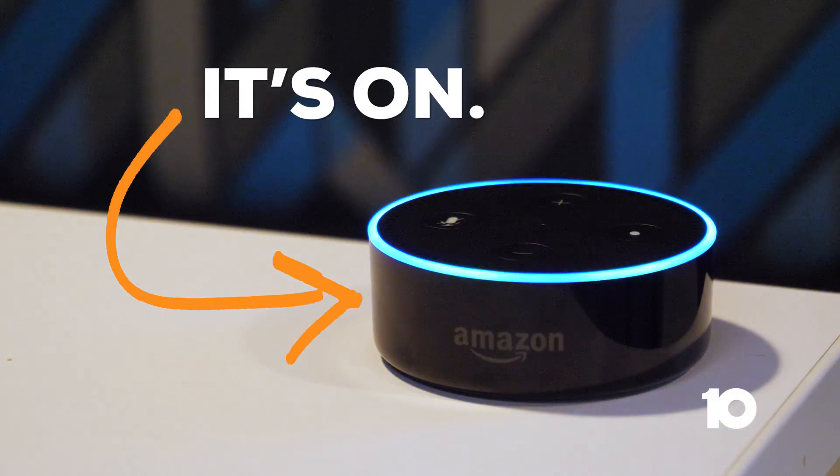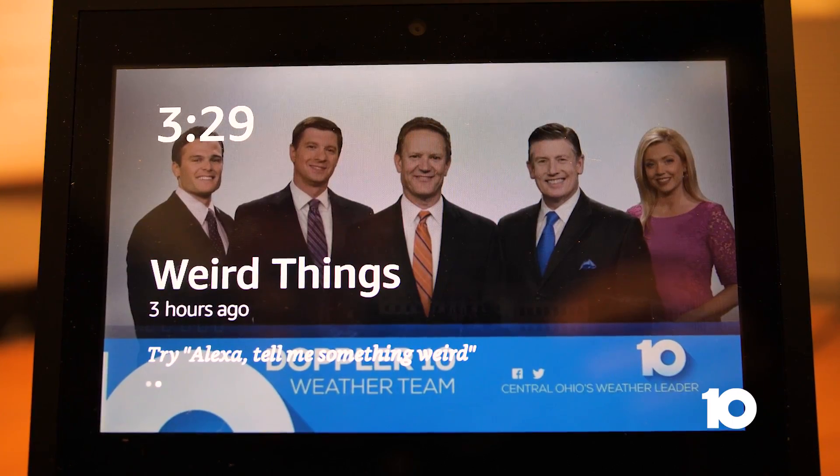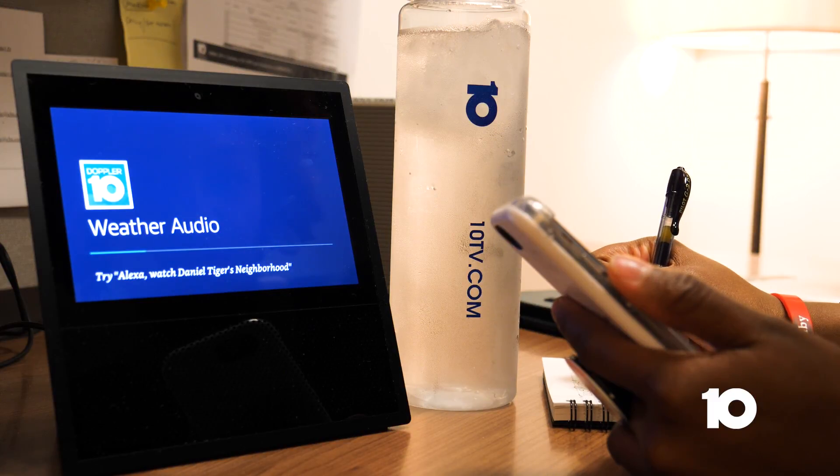With your Alexa device on, just say, 'Alexa, what's my flash briefing?' You'll hear the voices of 10TV meteorologists updating you with the latest forecast.